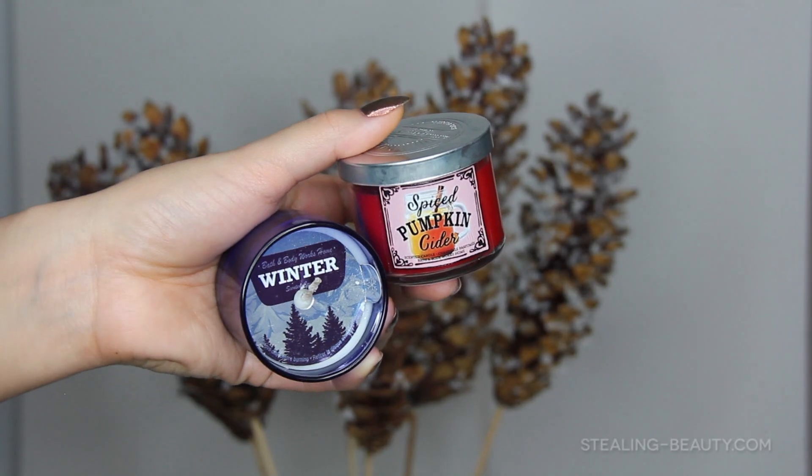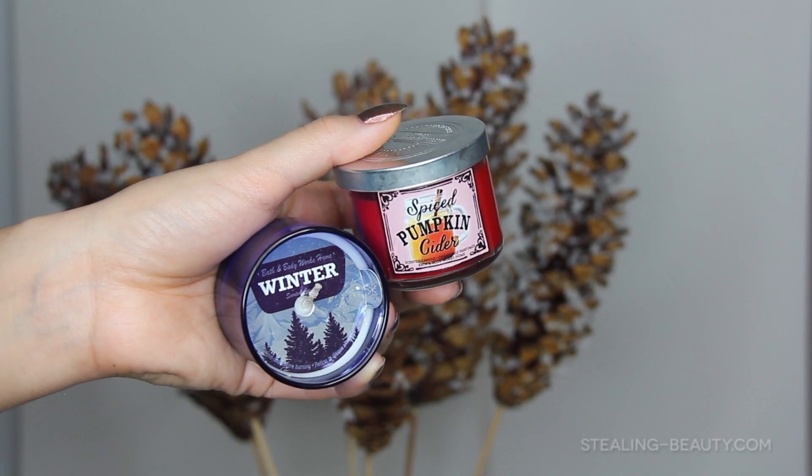And then I got the Spiced Pumpkin Cider, which I actually like. Usually I don't like most of the pumpkin fragrances, but it smells really good — just like spiced pumpkin cider — and it's not very strong. So these are for our little mini candle holder thingies.